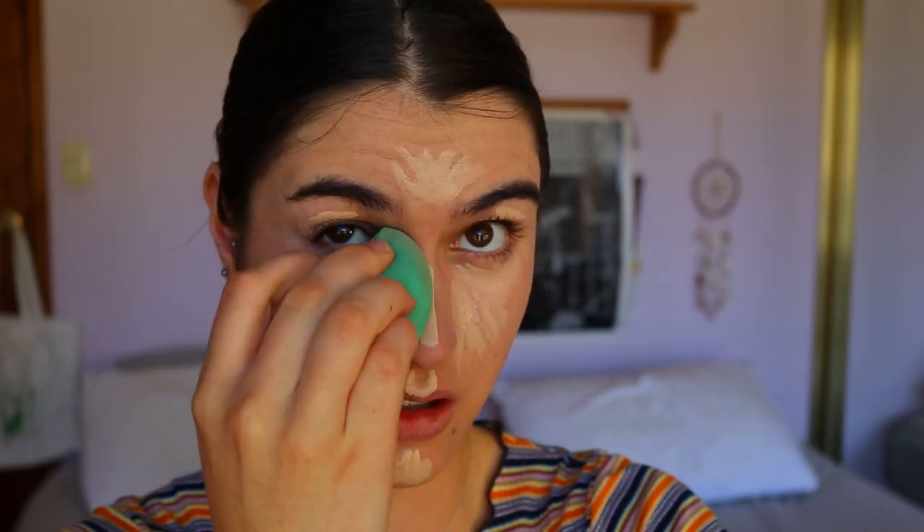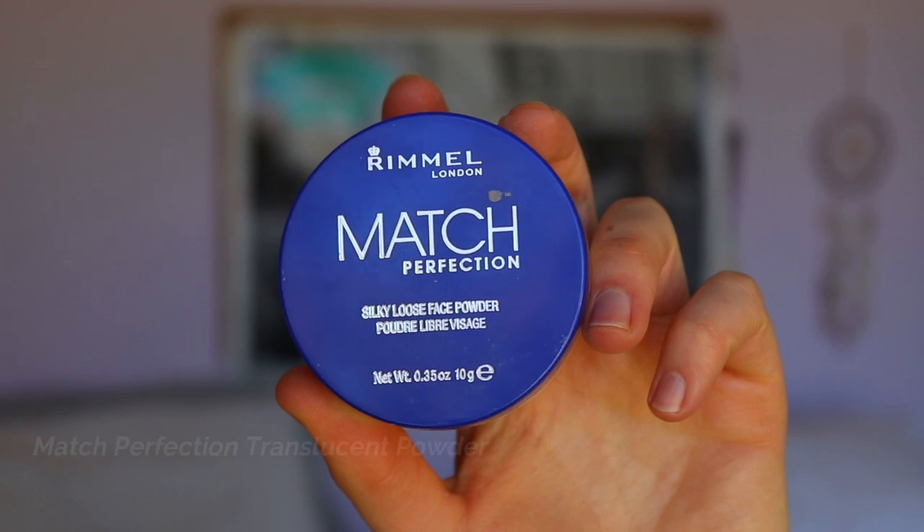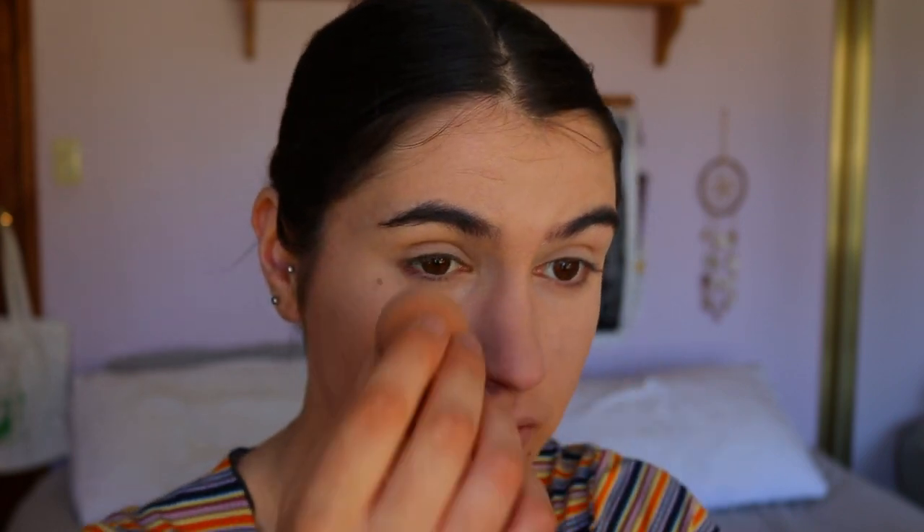I'm taking my Eco Tools Beauty Sponge to blend that out. Now that we've done concealer and foundation, we're going to set the base. I'm taking my Rimmel Match Perfection Silky Loose Face Powder in Transparent and setting it in place with a dry beauty sponge — I just prefer dry over damp. I'm setting the areas where I get oily and where my makeup starts to break apart, so around my T-zone.